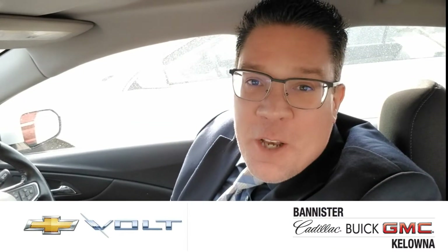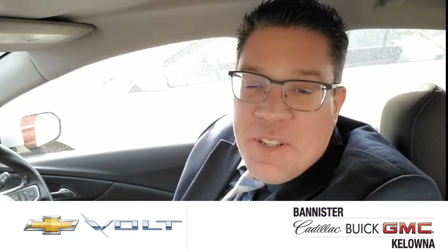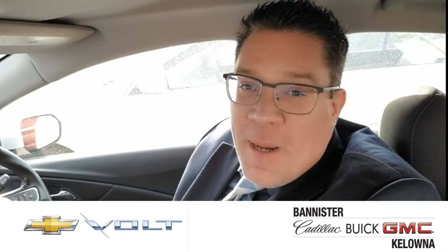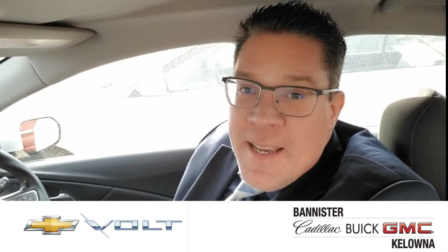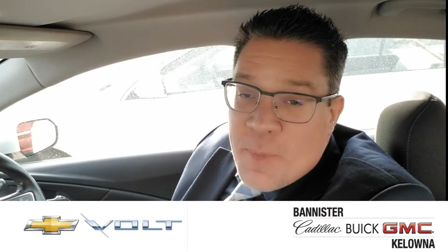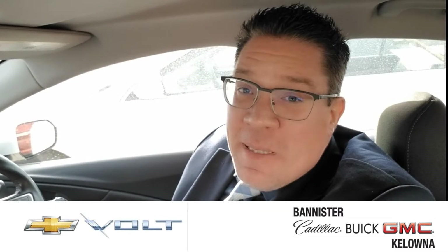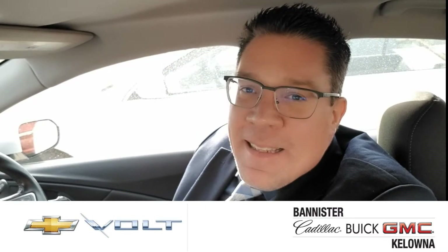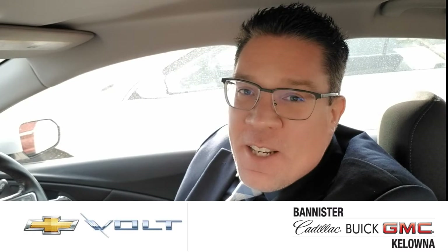Hey, it's Rudy Perry-Koniak here at Bandits for Kelowna, sitting in the 2017 Chevy Volt that we have available. It's priced right, and if you've ever seen a Volt drive by or sitting in somebody's driveway, you may think that they look small, but inside, lots of room. I'm 6'2", and I've got plenty of legroom — I don't even have to have the seat all the way back. Let's take a walk around this vehicle to see if it's a good fit for your needs.